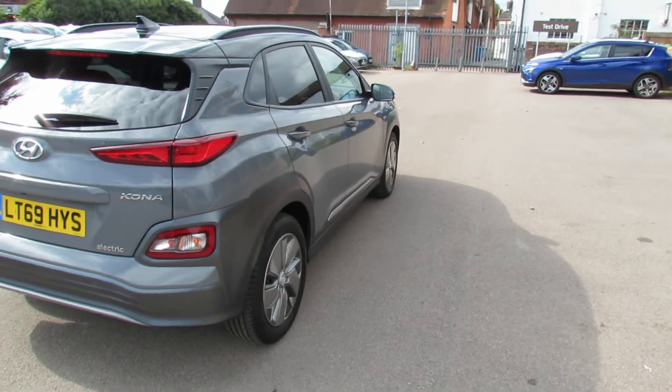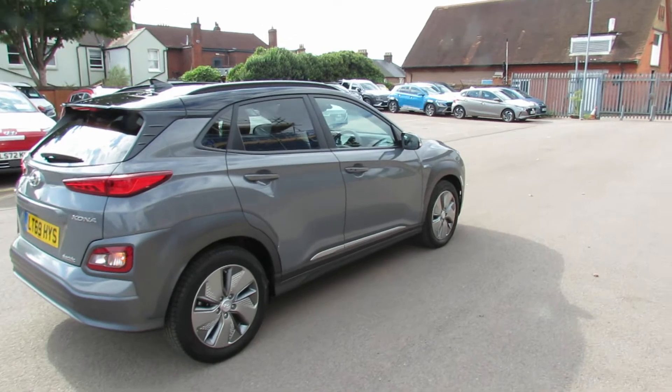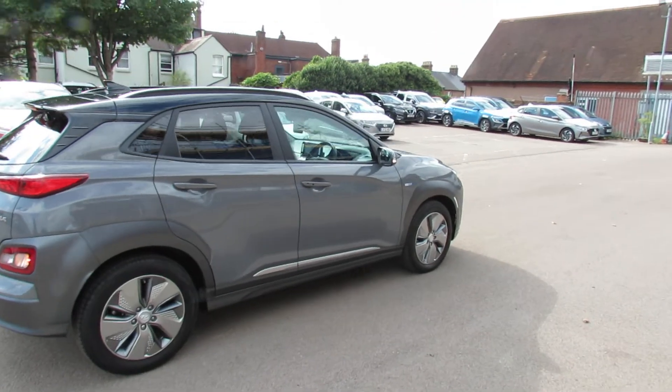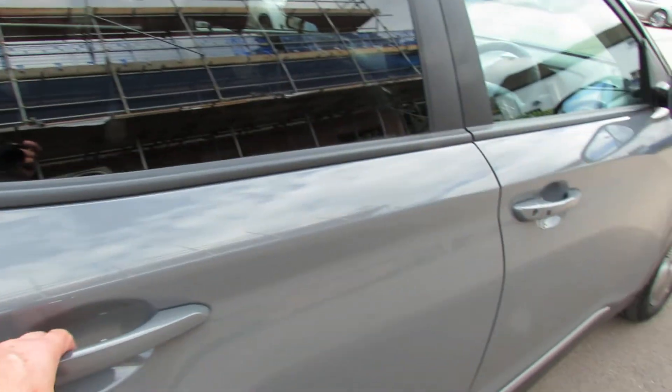A lot of electric cars don't do what they say on the tin. As you can see, this car has been very nicely kept - it is a one-owner vehicle and we have actually supplied it and done all the servicing.